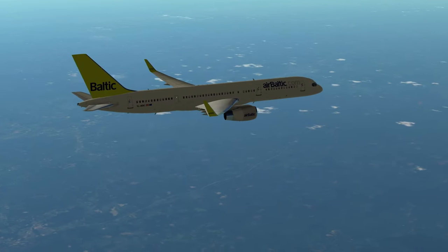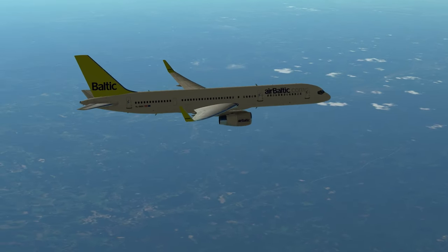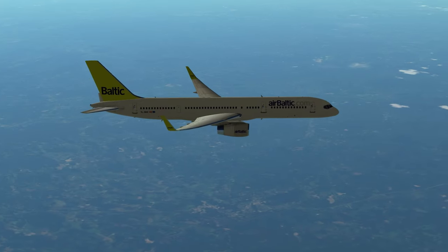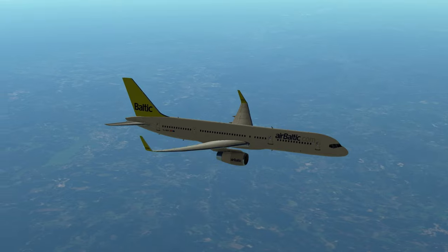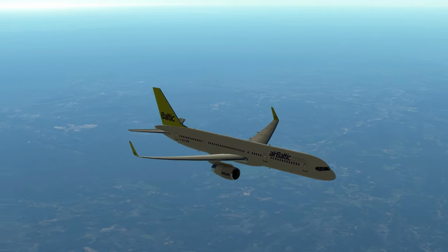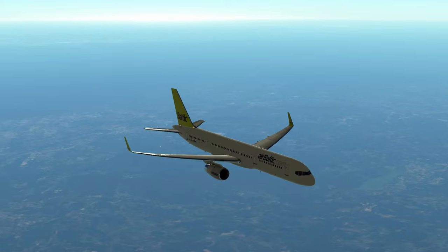The Boeing 757 is a mid-sized, narrow-body twin-jet airliner that was developed and produced by Boeing in the 1980s. The 757 was designed to fill a market gap between the smaller Boeing 737 and the slightly larger Boeing 767.